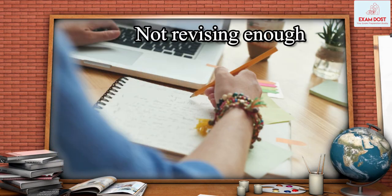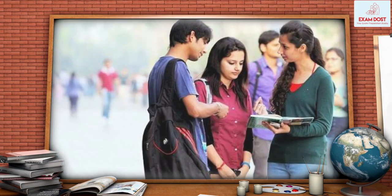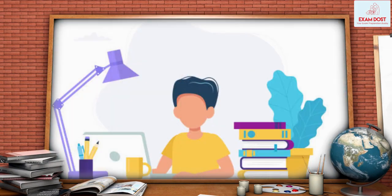Not revising enough. Many candidates do not revise enough before the exam. It is important to revise regularly to retain what you have learned.